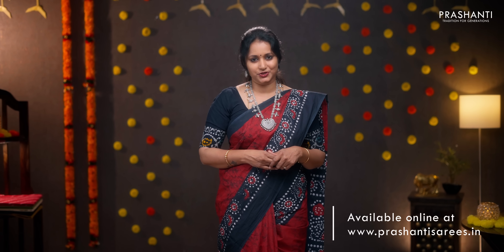All these sarees are available on our website. We have many more unique designs uploaded. To take a look at the entire collection, log on to www.prasanthisarees.in. Alternatively, you can click on the link in the description box which will directly take you to the collections page. Thank you for watching this video. Have an enriching shopping experience at Prasanthi.